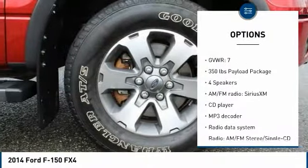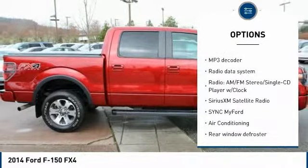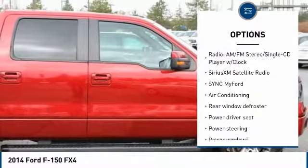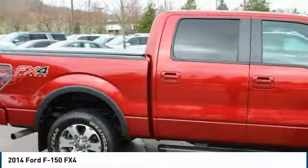Traction control. Leather wrapped steering wheel. Air conditioning. Dual airbags. Power steering. Four wheel disc brakes. Power windows. Security system. Fog lights. CD player.